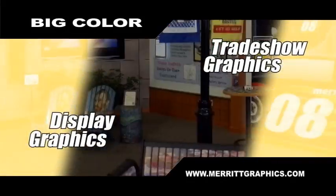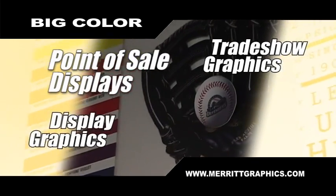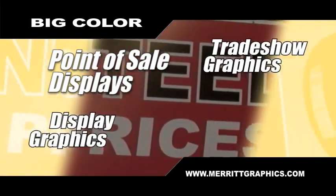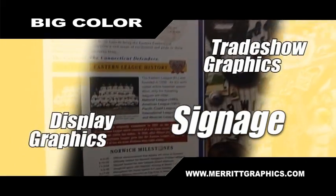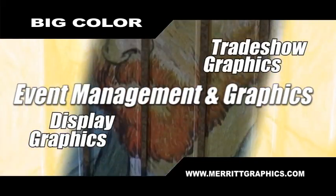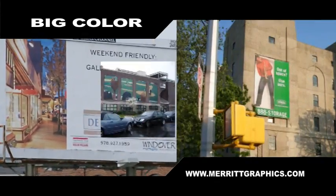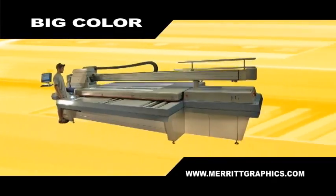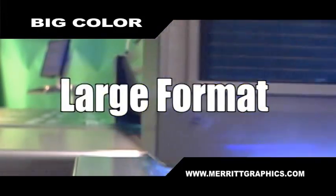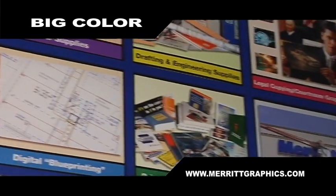We can also produce display graphics, trade show graphics, point of purchase displays, point of sale displays, signage of any kind, event management and graphics, banners, posters, and murals of any size with our Grand Innovations Jetty Flatbed Printer.